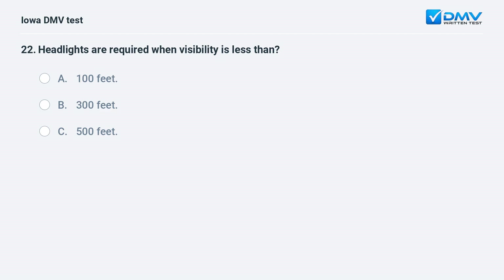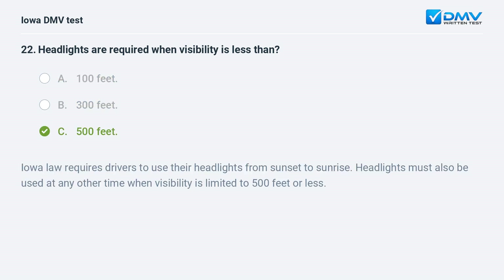Headlights are required when visibility is less than: a) 100 feet, b) 300 feet, or c) 500 feet. The answer is c: 500 feet. Iowa law requires drivers to use their headlights from sunset to sunrise. Headlights must also be used at any other time when visibility is limited to 500 feet or less.